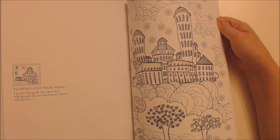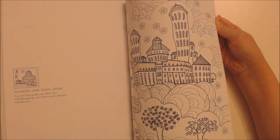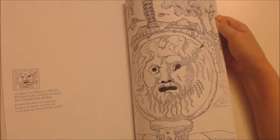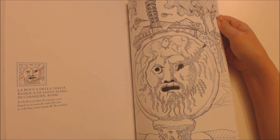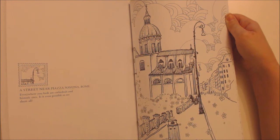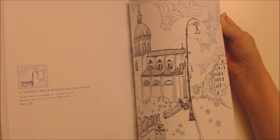Flowers and trees, Rome — let your feet guide you where they will through the tree-lined streets adorned with flowers. Risotto — this creamy rice dish refreshes the exhausted traveller's body and soul. La Bocca della Verità, Basilica di Santa Maria in Cosmedin, Rome — it is believed that if you put your hand in its mouth and tell a lie, it will bite your hand off. Be careful! A street near Piazza Navona, Rome — everywhere you look are cathedrals and historic sites; is it even possible to see them all?